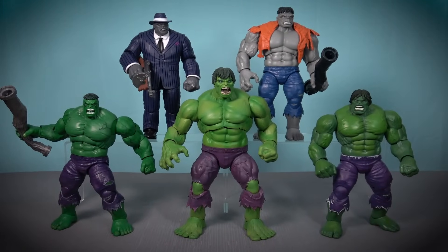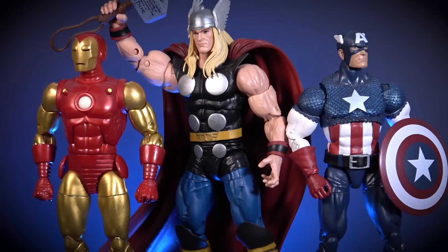For example, it would be easy for me to select multiple Incredible Hulk action figures, but that would not be fair on the other Avengers characters. Each figure has to be judged based on the quality of the toy itself, and not on the significance of the character they represent.